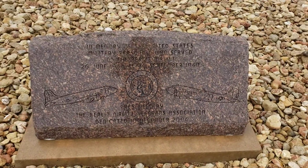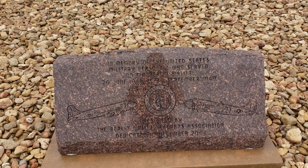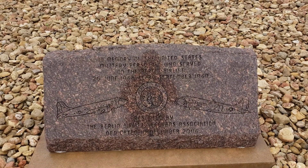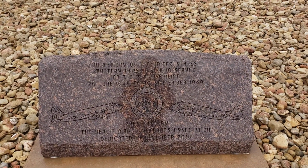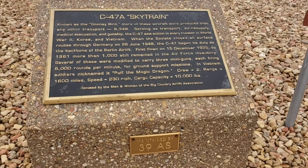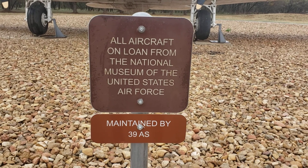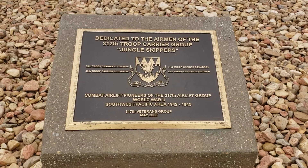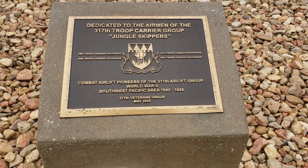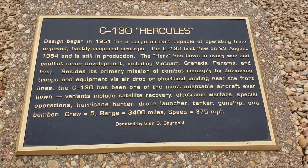In memory of the United States military personnel — the Berlin Airlift, 1948 to 30 September 1949. All aircraft on loan from the National Museum of the United States Air Force, dedicated to the airmen of the 370th Troop Carrier Group. Oh, this is a C-130 Hercules!